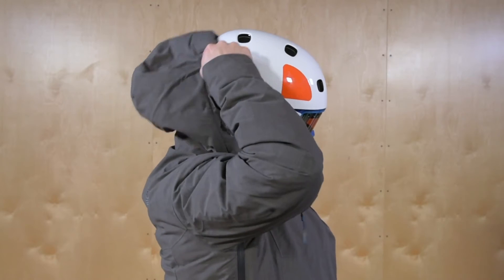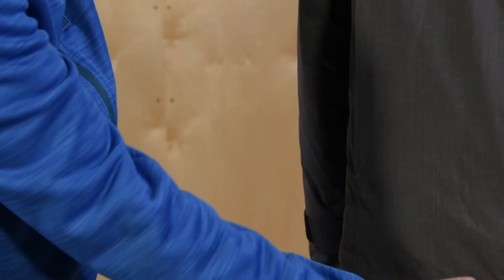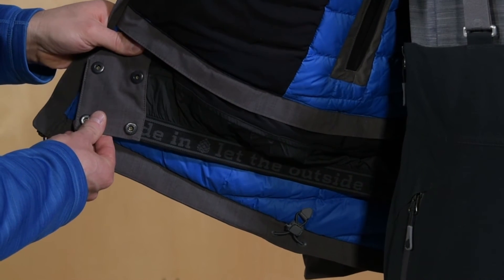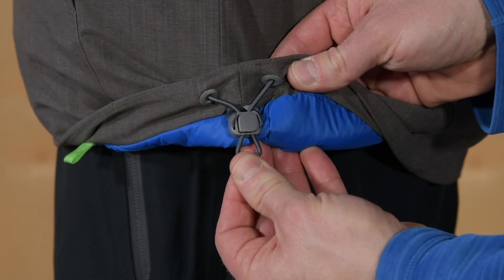The helmet-compatible hood has easy adjustment at the collar and the rear, and a bonded brim for added protection. A removable snapback powder skirt keeps snow out on deep days, and an adjustable storm sealing hem with low-pro cord locks customizes fit.